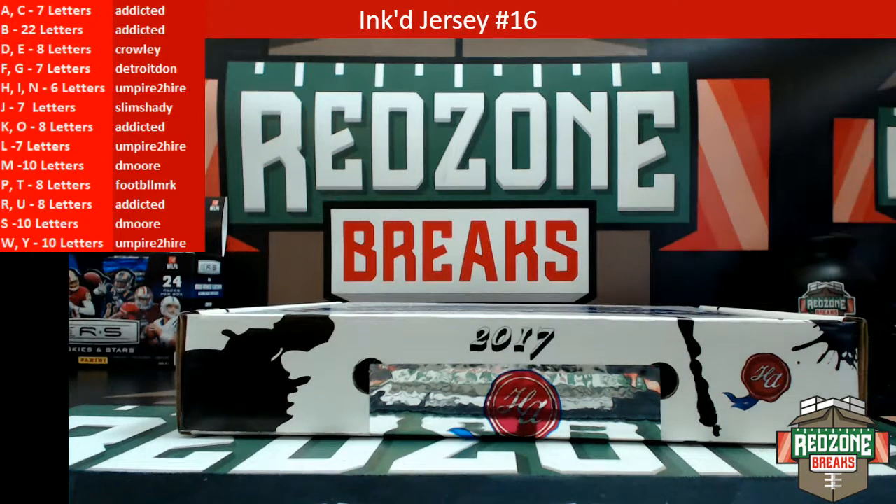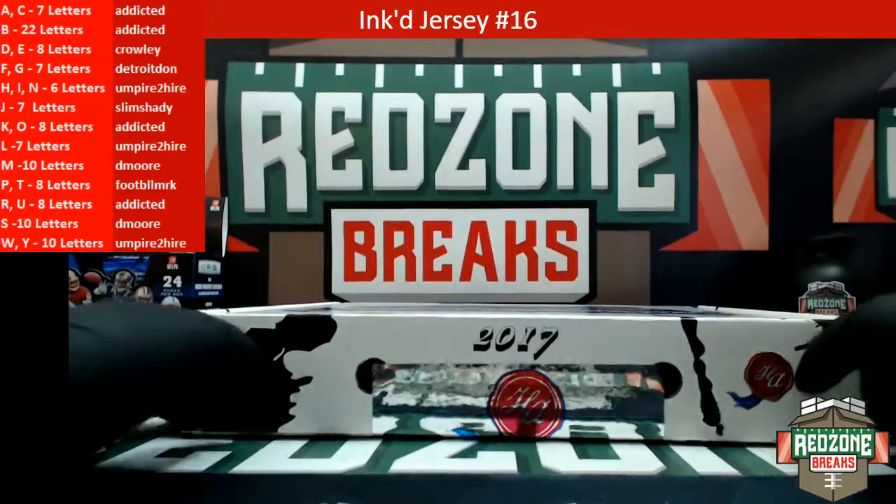All right, what's up guys, this is Jonathan from redzonebreaks.com. We just did another one of these Ink'd Threads jersey auctions — by last letter of last name, letter teams are on the left. This is number 16. I still got one of these, I'll load it up, but here it is sealed all the way around.